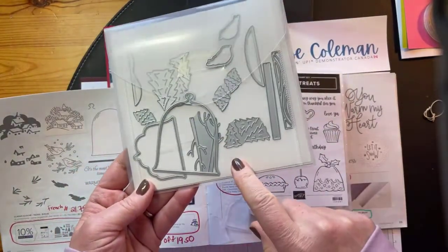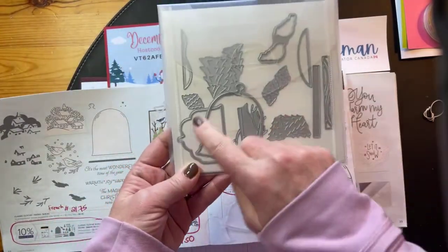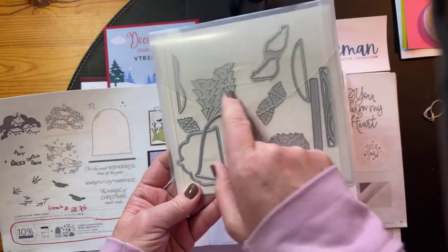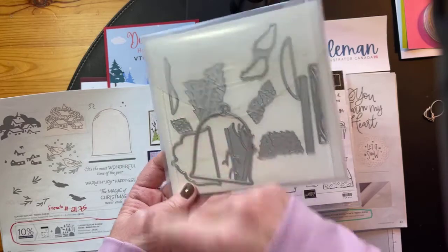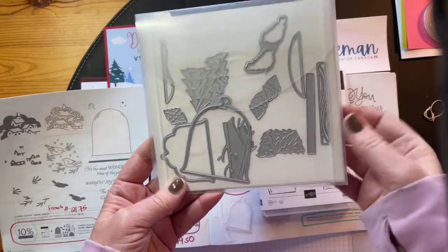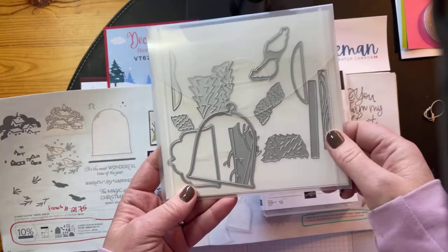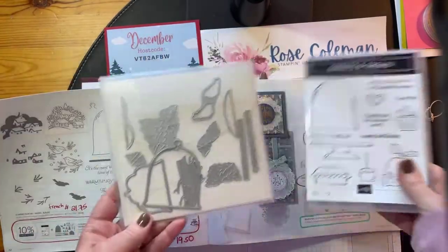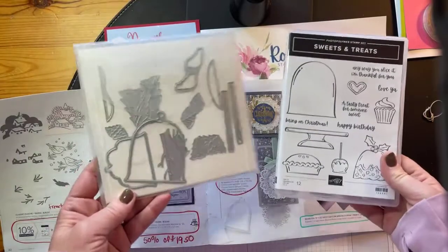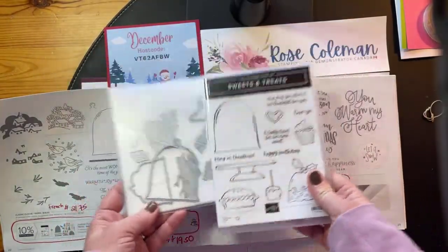I've been dying to use the Sweet Treats set together with the cloche dies because they coordinate. When you buy these dies separately — which you should, because they're only $19.50 — you're going to get the dome, but you're also going to get all of these trees, branches, and little accents. So you really don't have to have the stamp set, but of course it would coordinate. We're going to make a card using these two things, and I haven't made this card before, so I'm totally winging it today. I have a vision in my mind, so we'll see.